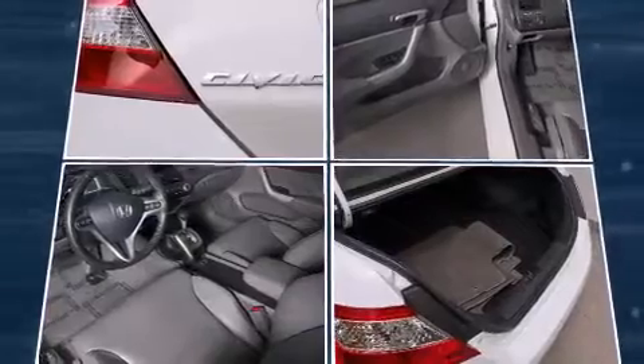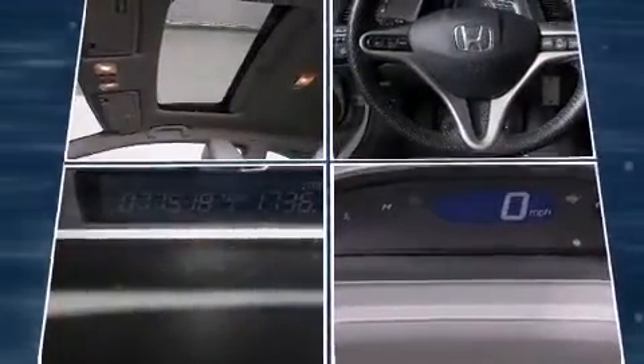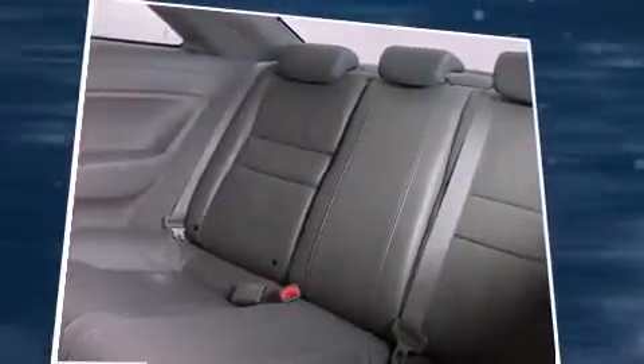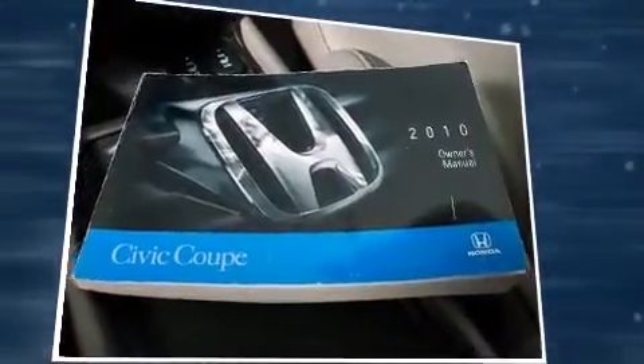All of the premium features expected of a Honda are offered, including one-touch window functionality, heated seats, heated door mirrors, and leather upholstery. For drivers who enjoy the natural environment, a power moonroof allows an infusion of fresh air.